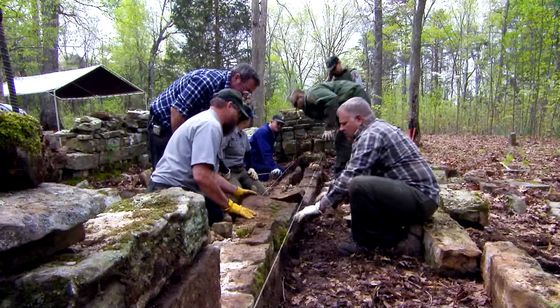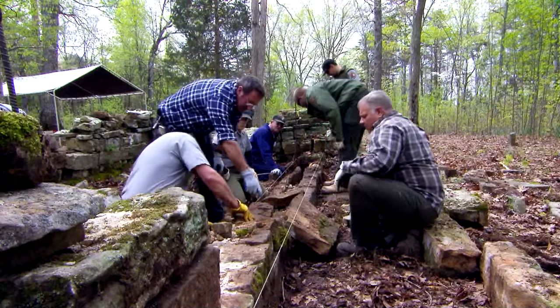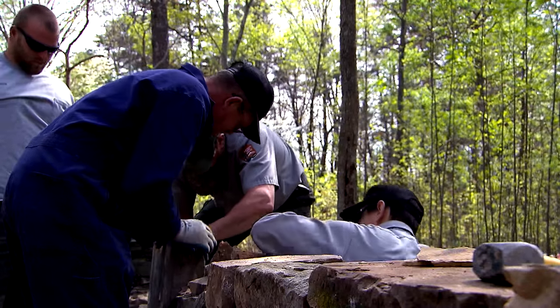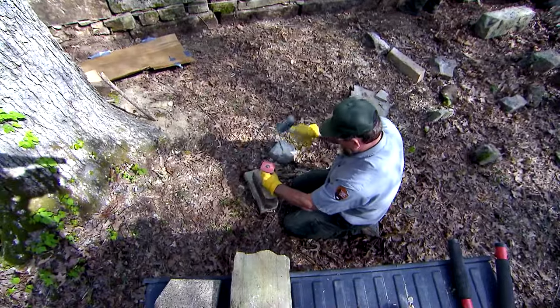I've probably touched thousands of lives through my career in stonework. But here in America, it's pretty phenomenal that people have actually trained, and for people to come up to you years later with that passion for stonework — I think that kind of rubs off from time to time.